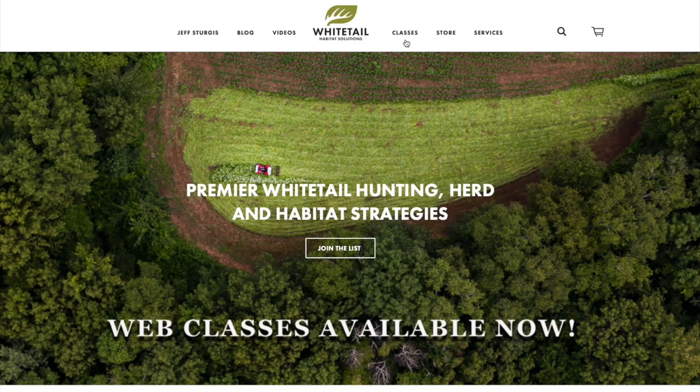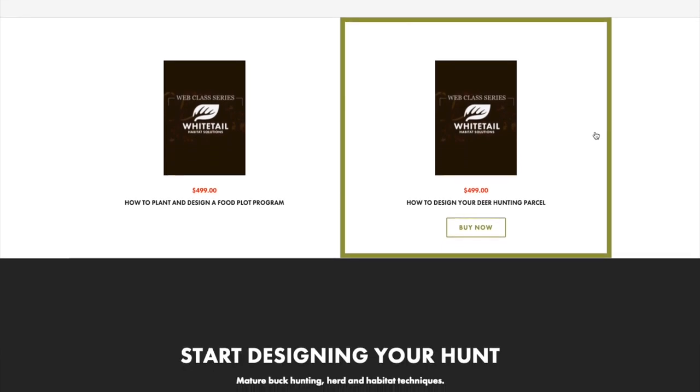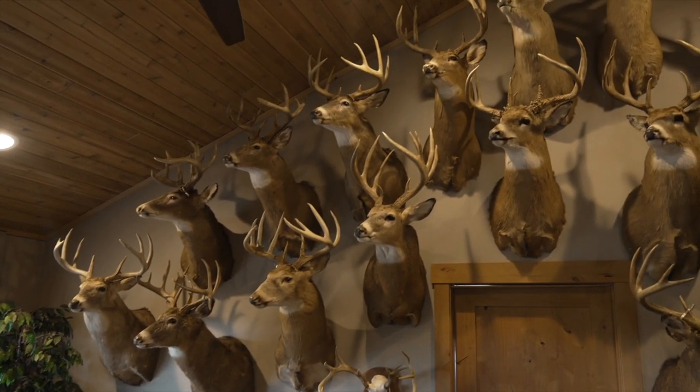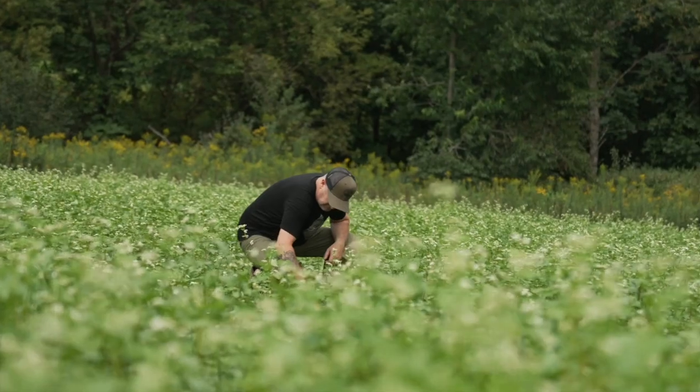I want to make sure you check out my web class video series — whether it's how to design your food plot program, how to design your property in general, or our new one coming out on how to hunt the rut. These bucks back here are testament, some going back to 1993, from different states. Check out those web classes to help yourself, your land, and your hunt. The link is in the description. And for those who've tried them out, I encourage you to offer some feedback in the comments below.